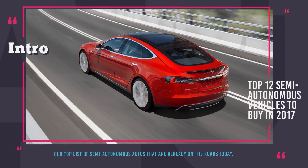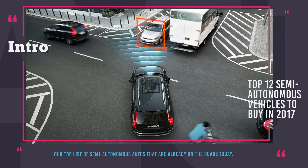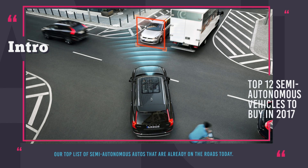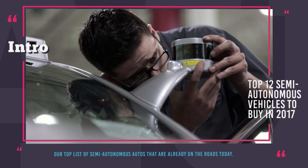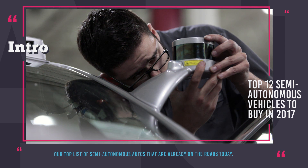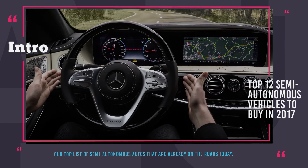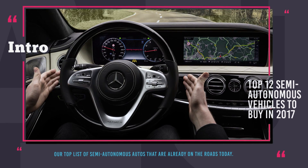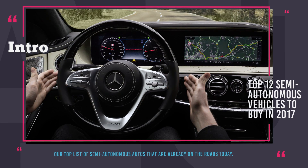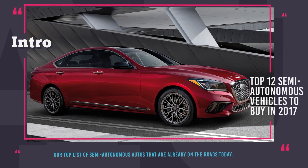Even though Tesla Motors proudly called their semi-autonomous driving system an autopilot, this term is a little bit misleading and you cannot expect a car in 2017 to be 100% self-driving. However, the technology is getting there and not only Tesla is making efforts to adding drivers' assist capabilities to their cars. Check out our list of semi-autonomous autos that are already on the roads today. Enjoy the ride!